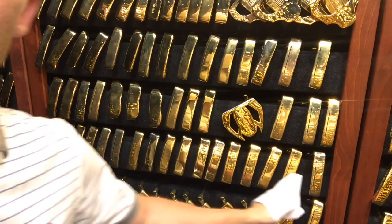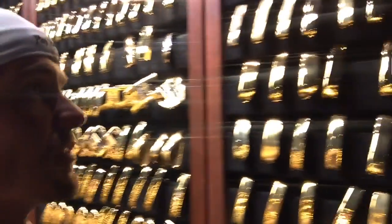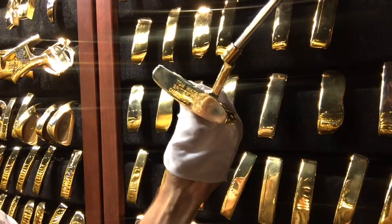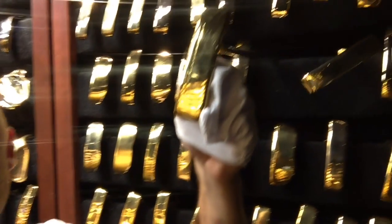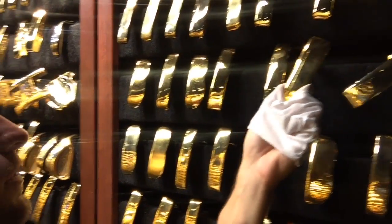Right here, going all the way down — that's Seve Ballesteros. What's so cool about it is it's all the same putter — all of his PGA Championship wins. And then over on this side, Tom Watson's British Open right there, that's pretty cool. And here's Seve's — you can see it's the same model — and that's his '83 Masters. That's really cool.